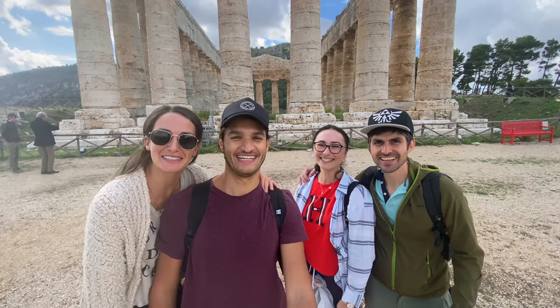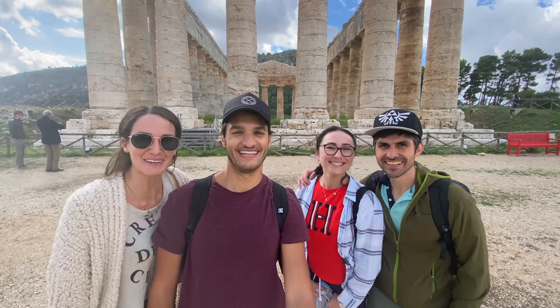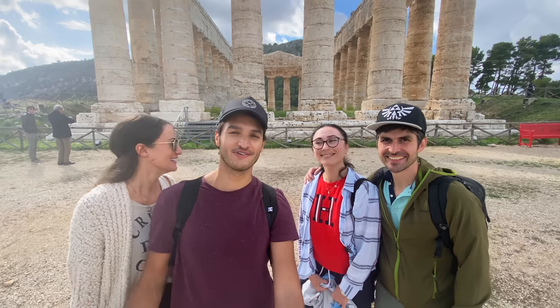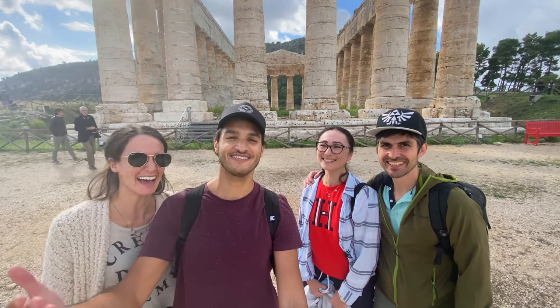In this little area of Segesta we actually ran into some of our subscribers. We're happy - it's their first time on this side of the island and we managed to run into them.